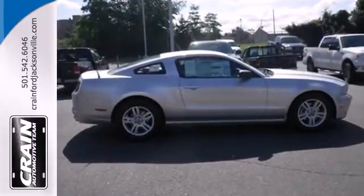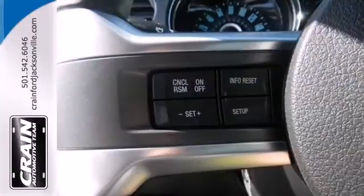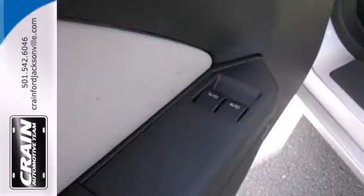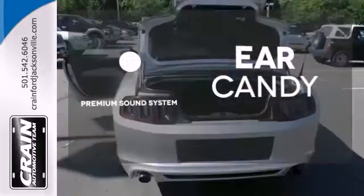It also has traction control, anti-lock brakes with brake assist, and the dual exhaust system produces that familiar characteristic rumble. The premium sound system gives you a rich listening experience.